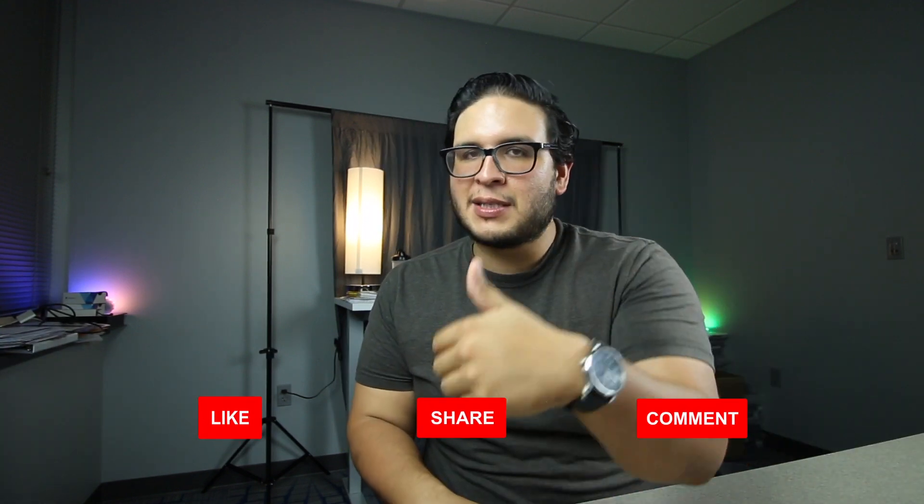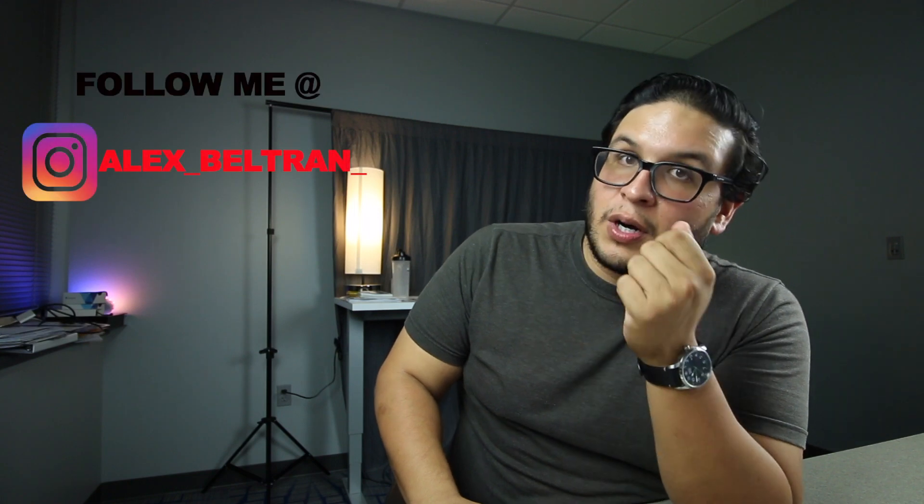That is it for this particular video, folks. If you found this video informative or entertaining, go ahead and hit that like button, and subscribe if you haven't already. If you want to keep up to date with everything I'm doing in real estate, go ahead and give me a follow on Instagram. If you want to watch more of my real estate related content, I'm going to go ahead and link it here and here. Other than that, I'll catch you guys on the next one. Peace.